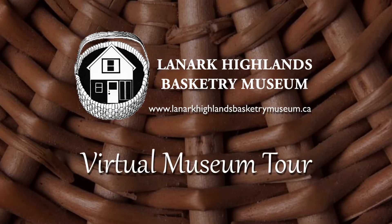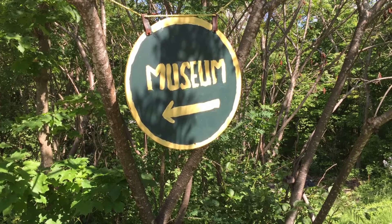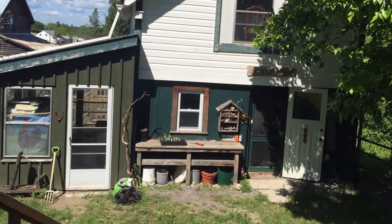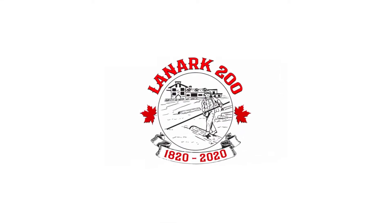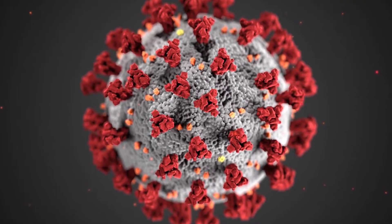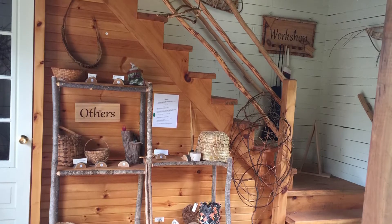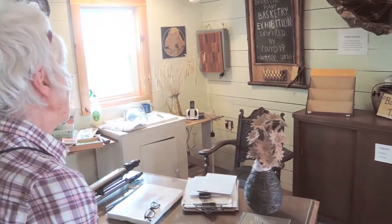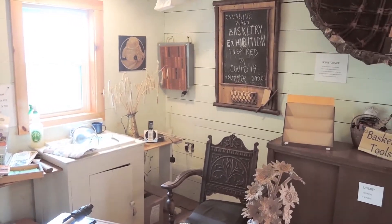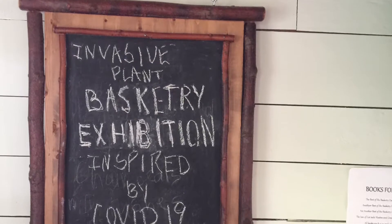Welcome to the Basketry Museum. We are doing a special virtual presentation this year because unfortunately you won't be able to come and see me. This year I was going to have a special exhibit for the 200th anniversary of the settlement of Lanark, but of course because of our little problems we won't be able to have visitors. So I thought rather than have nothing, it would be really fun to have a special COVID-19 exhibition making baskets with five different materials that are invasive in our area — a bit like COVID-19.